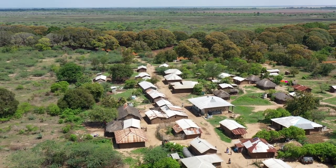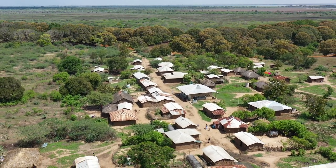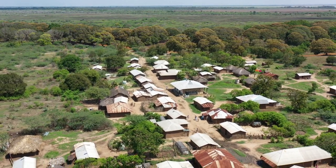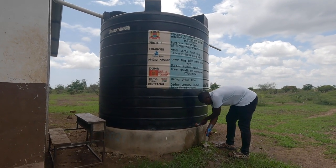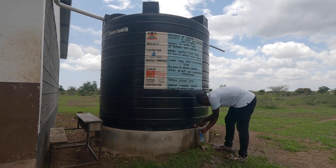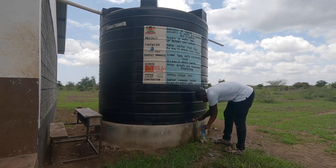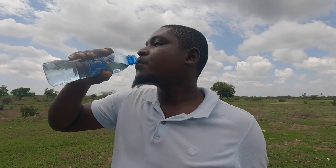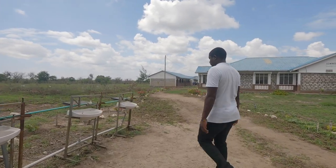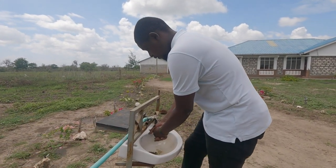Lower Tana Delta, being an arid region, experiences seasonal rains, therefore the need to store enough water to use during dry seasons. The three 10,000-litre water tanks issued to Odole Primary, Ozi Primary and Buyani Secondary Schools came in handy as the schools used the tanks as water storage facilities, especially for kitchen and sanitation needs. This helps to keep learners in school, as Simon Orori, a teacher at Bunyani Secondary, observes.